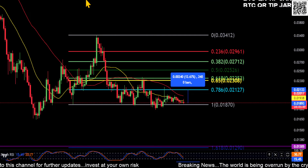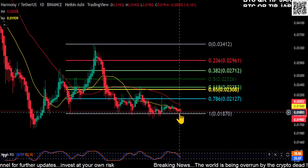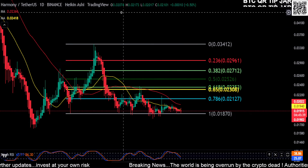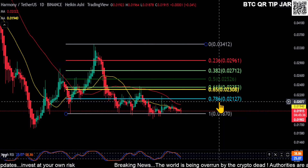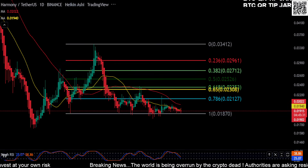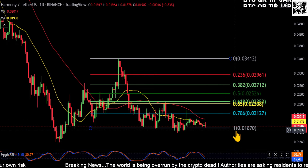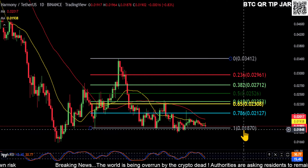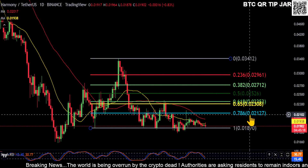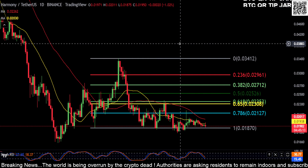The Heikin Ashi candles were printing red but they're tiny red ones, and they're printing indecisive now, so it looks like it's ready to flip green and move a little bit higher. Watch that first resistance at the 0.786 for a move to the upside, and watch the bottom of the figure at 0.18 — if you break that you're going down. If you bounce, your first resistance is at 0.21. Not financial advice, thanks for watching everyone.